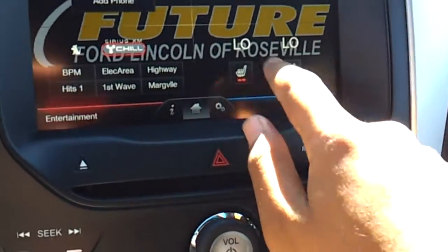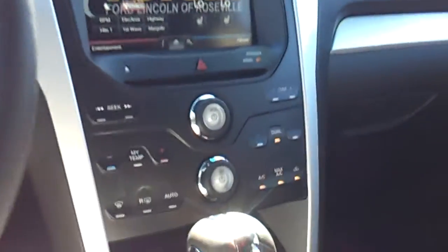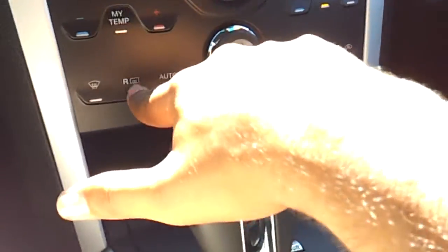Heated seats for the driver and passenger. Here's your rear window defroster button.